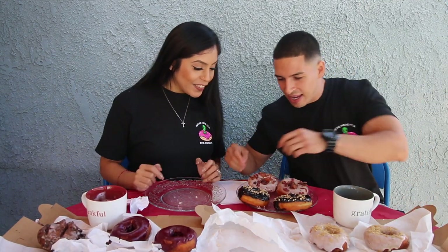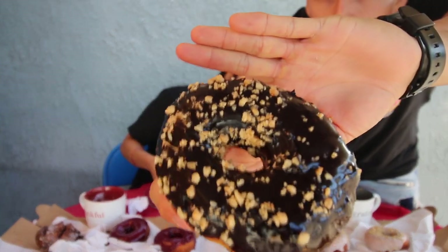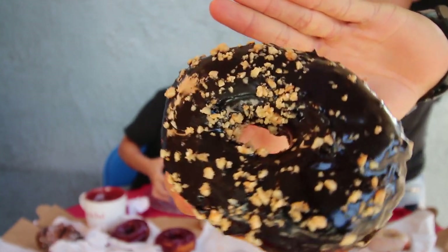We are back and this chocolate ring brioche yeasted donut looks so delicious. We usually don't get chocolate glazed donuts, but this is actually a chocolate almond ganache made with 100% dark cocoa powder and topped with almonds. The ganache on top is really thick and you can actually taste the dark chocolate. Cheers! I love dark chocolate.